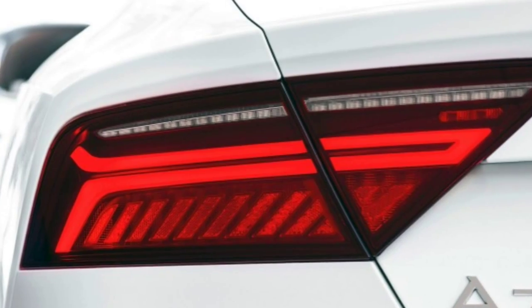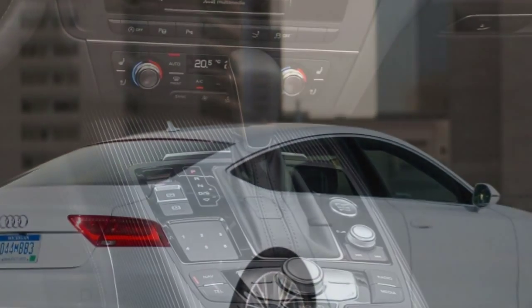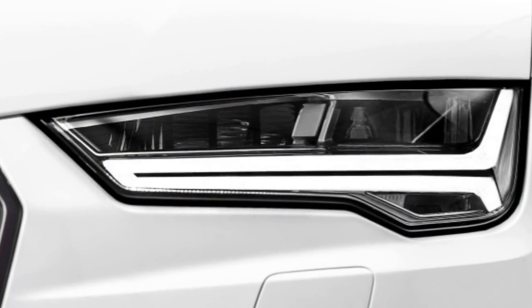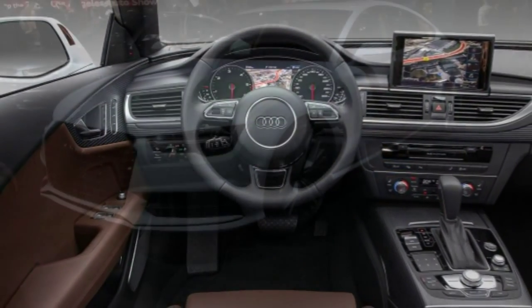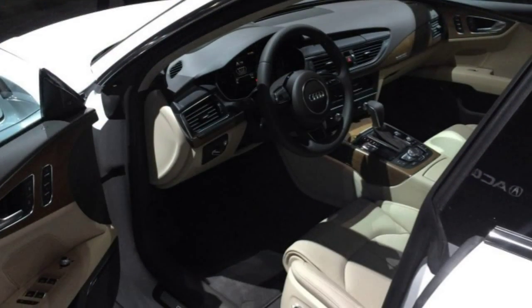In brake testing, we evaluated both an A7 3.0T and an A7 TDI with 20-inch wheels and summer tires, which came to a stop from 60 mph in 106 feet. That's impressive, no doubt, but expect a longer stopping distance with the standard all-season tires and 19-inch wheels.